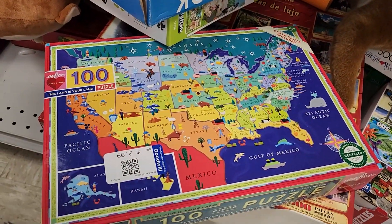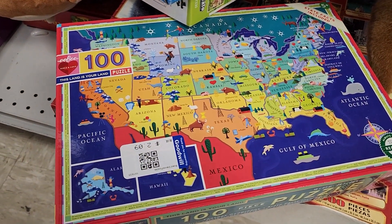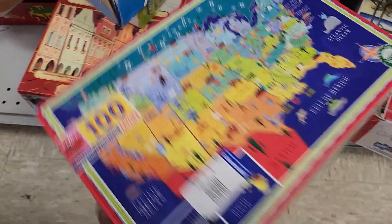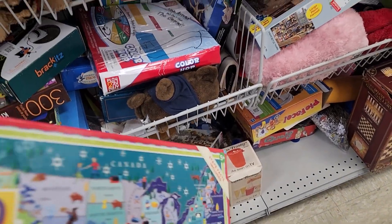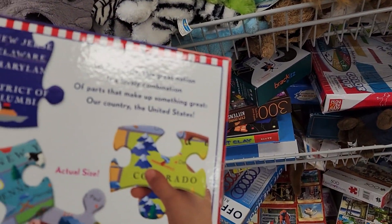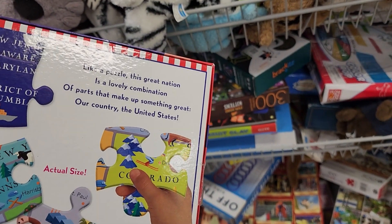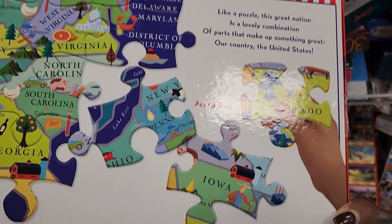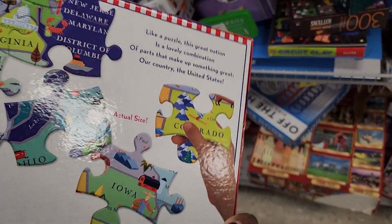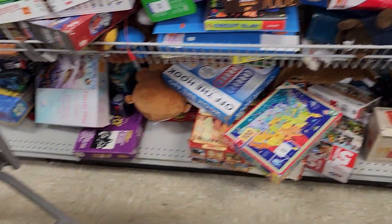This Land is Yours — all state facts included. Do we want that? I don't know. This is actual size — look at how huge that is. I don't really want that so much. We'll come back and see.